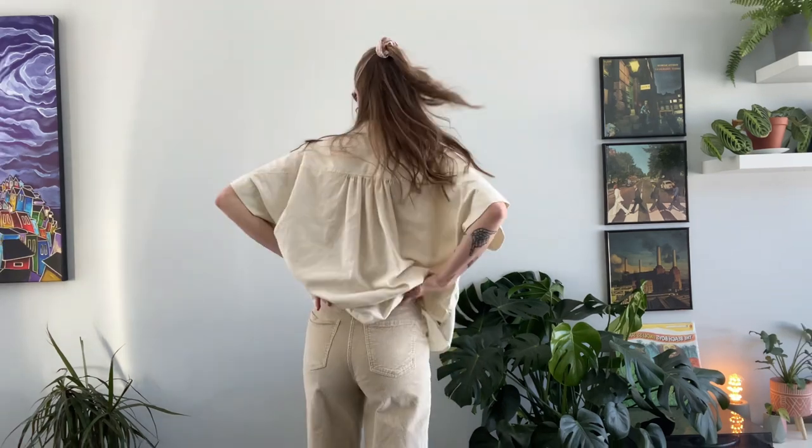This one is also very similar to the last one, so I have my sunglasses again, my linen top that I thrifted, as well as these green corduroy pants that I also thrifted. I love these ones so much — they're so cute, they hug my body so well — and I paired that with my loafers and tote bag. And if I wanted to make it a little bit warmer, I have my quilted jacket that I thrifted. This is such a good combo; I love all the warm tones and just the clean colors all together. It looks so springy and just so fresh.